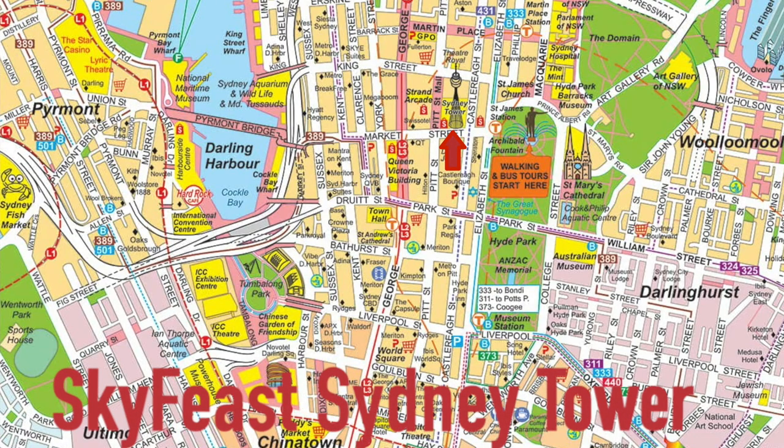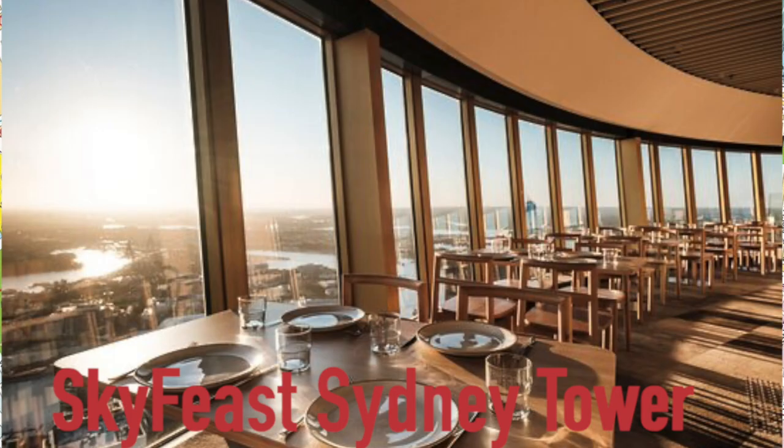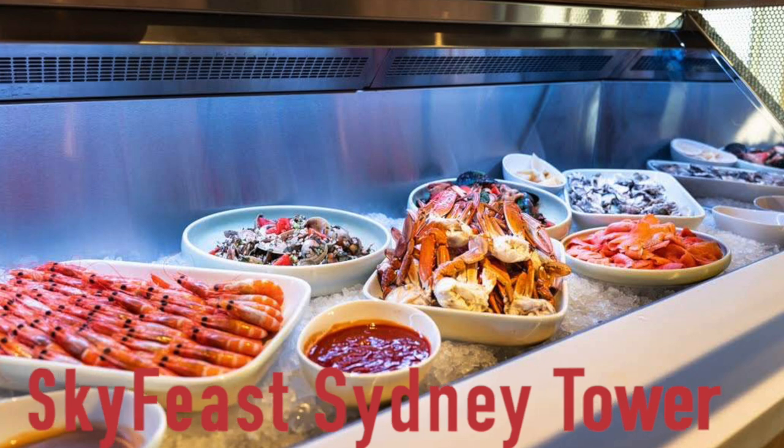The Sky Feast is a revolving restaurant at the top of the Sydney Tower. The views are amazing, and it's a huge buffet. I can't say it's the best food I've ever eaten, but it is local and features everything you might want to try while you're in Australia, including kangaroo, crocodile, and all of that other good kind of stuff.